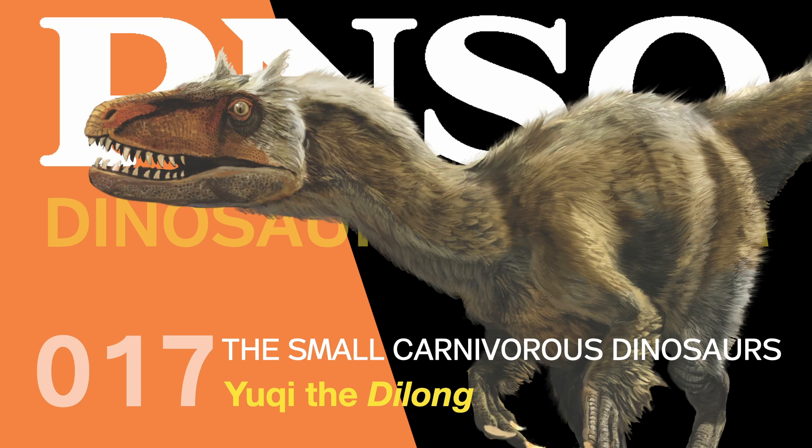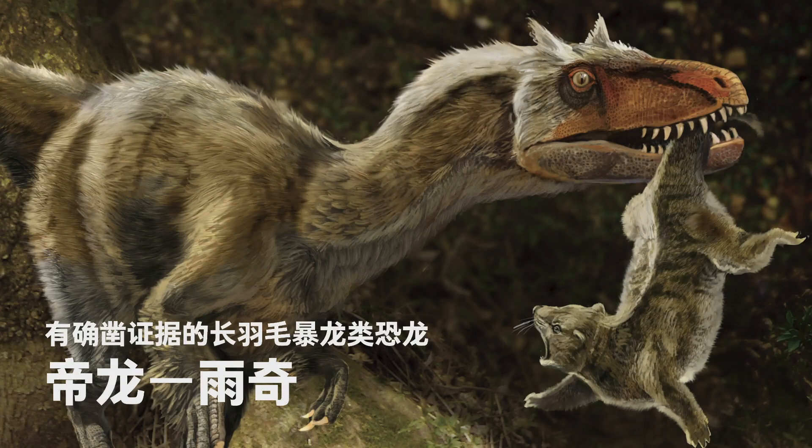Welcome to the PNSO Dinosaur Museum: The Small Carnivorous Dinosaurs. Yuqi the Dinglong — a proven feathered tyrannosaur.